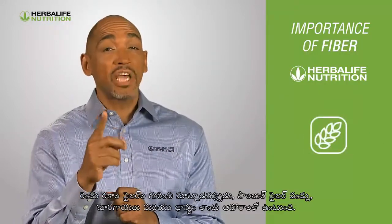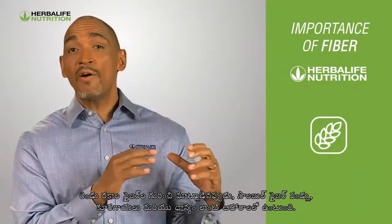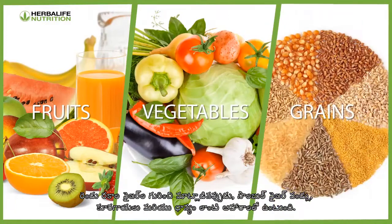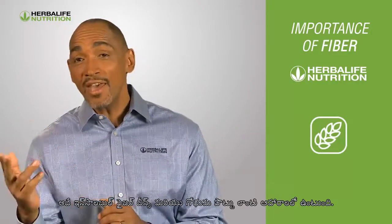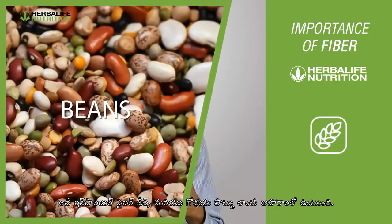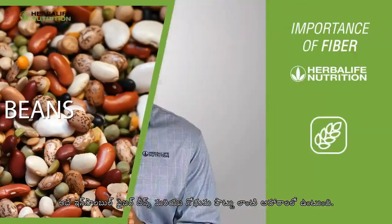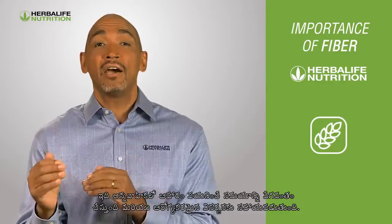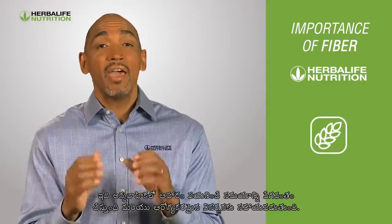When considering the two types of fiber, soluble fiber is found in foods like fruit, vegetables, and grains, and it also helps support healthy cholesterol levels. On the other hand, insoluble fiber is found in foods such as beans and wheat bran, and it helps to speed up transit time for food in the gut, as well as to support healthy elimination.